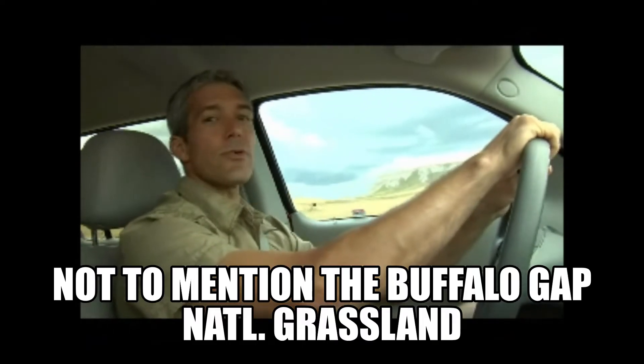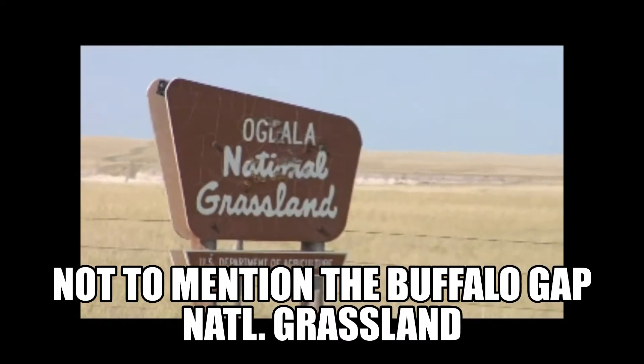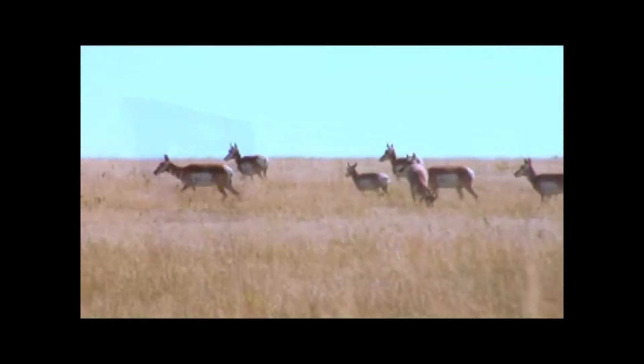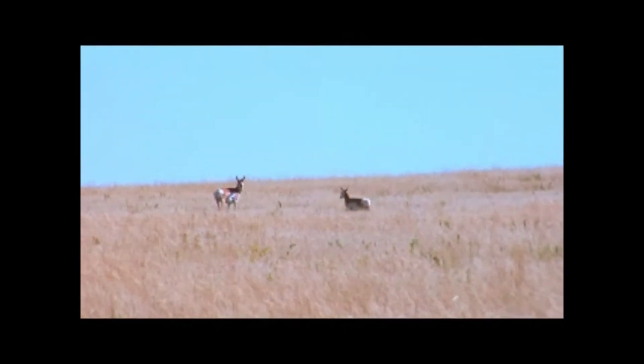Head to the very northwestern corner of the state. Up here you'll find Oglala National Grasslands — trails that allow you to explore 95,000 acres of natural prairie up close.